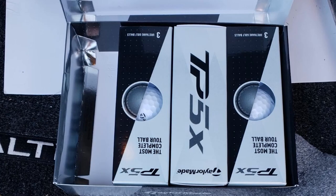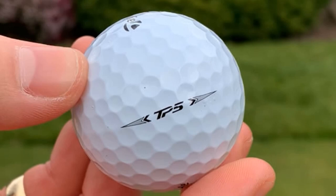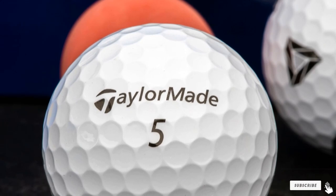The TP5X feels somewhat more solid than its previous version. It also has higher compression than the TP5 — 90 versus 83 respectively. The higher compression results in less spin on longer shots, which helps you improve your performance with this amazing five-piece golf ball.